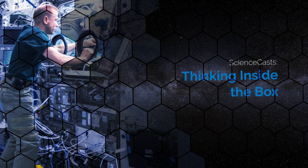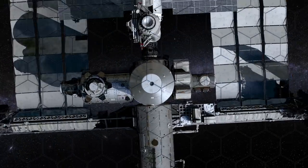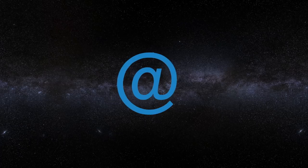Thinking Inside the Box. Presented by Science at NASA.